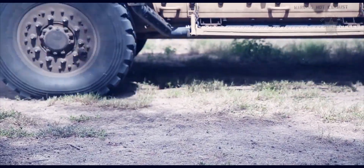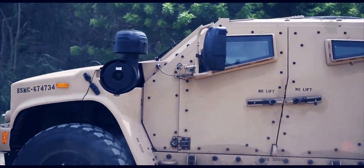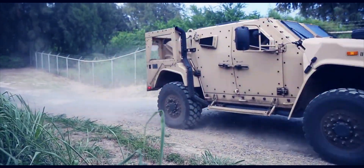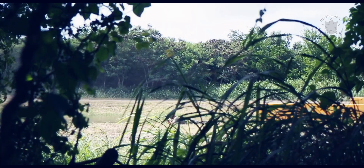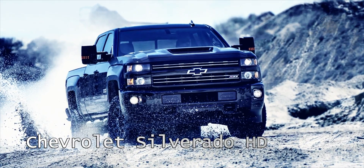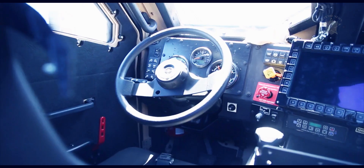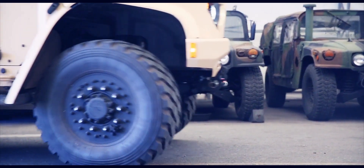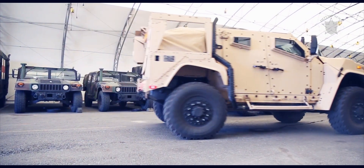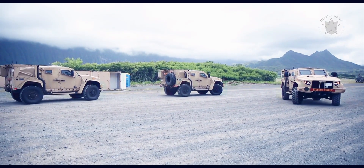The Oshkosh JLTV's powertrain represents decades of automotive advancement. In an effort to keep costs in check and hit performance targets, Oshkosh chose GM's L5P Duramax 6.6-liter turbo diesel V8 engine, familiar from the 2017 Chevrolet Silverado HD and 2017 GMC Sierra HD. The JLTV's Duramax engine is modified for severe duty and detuned to around 400 HP by Gail Banks Engineering. Its transmission is the Allison 6-speed automatic, also used by GM heavy-duty pickups.